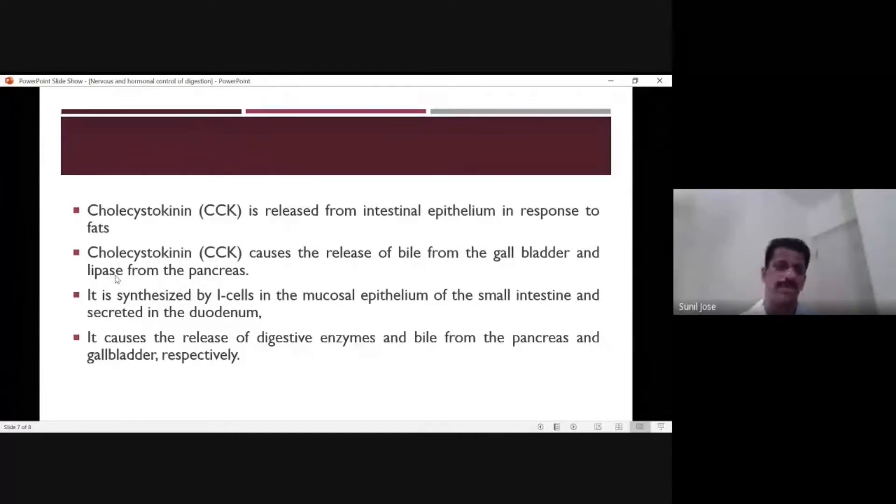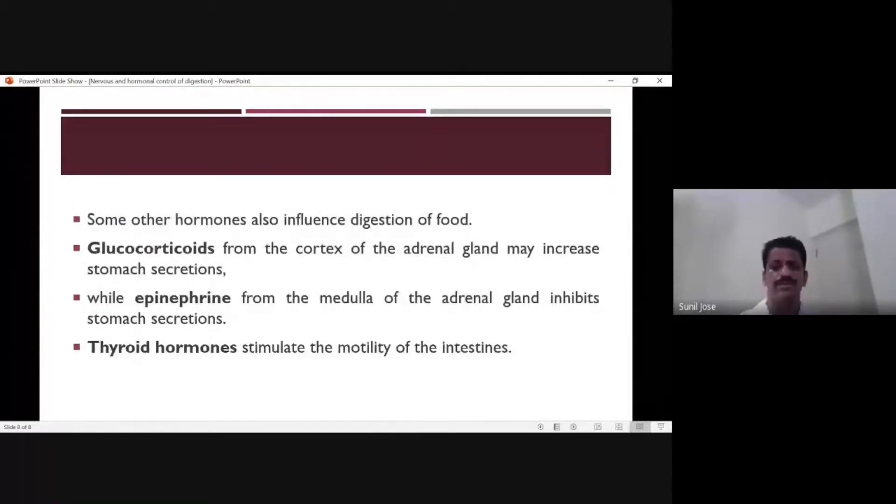These three hormones — gastrin, secretin, and cholecystokinin — are the primary hormones controlling digestion. Beyond these, other hormones also play a role. Glucocorticoids, secreted from the adrenal gland's cortical region, promote or increase stomach secretion.